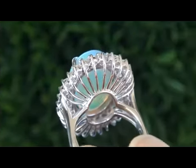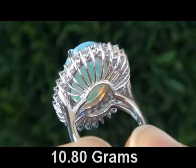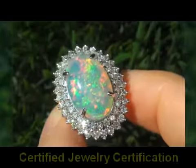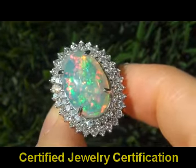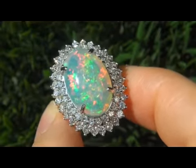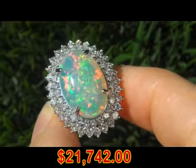The custom made ring weighs a heavy, strong and sturdy 10.8 grams and is solid 14 carat gold. Included with the item is a certified jewelry certification that documents the authenticity, quality and characteristics of the ring with an estimated insurance replacement value of $21,742.